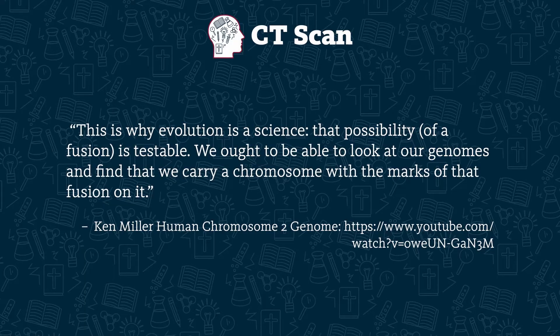This is why evolution is a science. That possibility of a fusion is testable. We ought to be able to look at our genomes and find that we carry a chromosome with the marks of fusion on it. To see what those marks would be, we need to talk about two features of chromosomes: telomeres and centromeres.